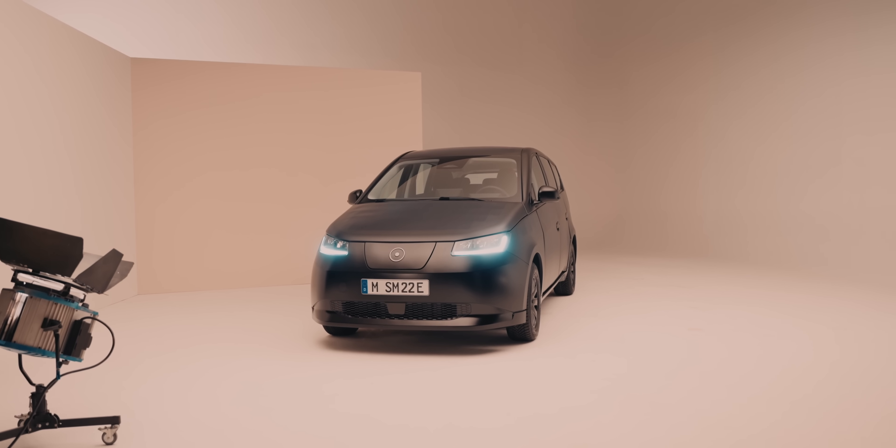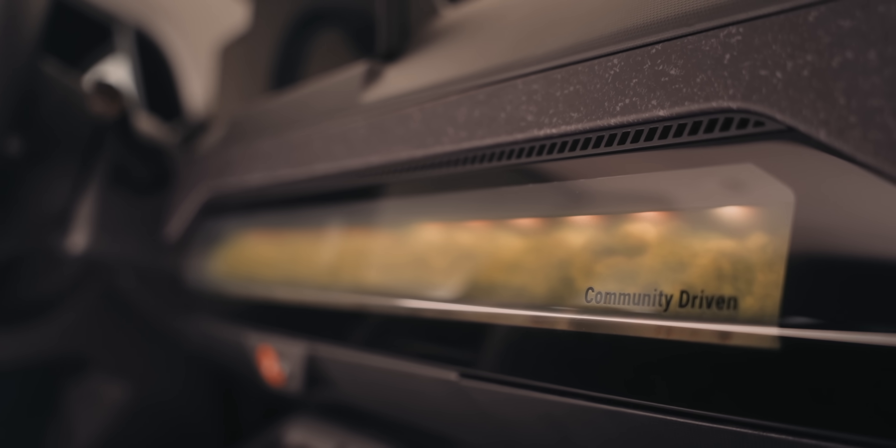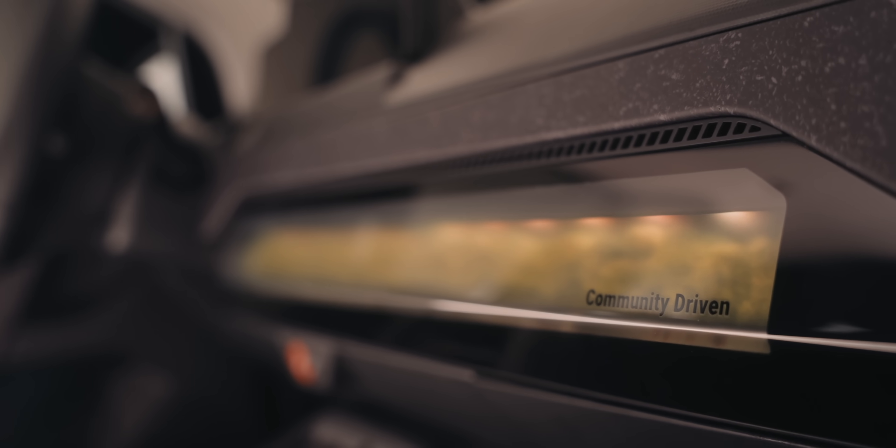This is the new production-ready Sono Sion. It's cheap, it's simple, it charges itself off the sun, and it's got lovely green fluffy stuff as standard. This car embodies everything that is currently missing in the EV world — everything that we and you have been crying out for — and it's finally here, it's real. We know when production is going to start, we know how much it costs, we know pretty much everything about it, and in this video I'm going to tell you everything you need to know about it. This is the Sono Sion and this is the Fully Charged Show.